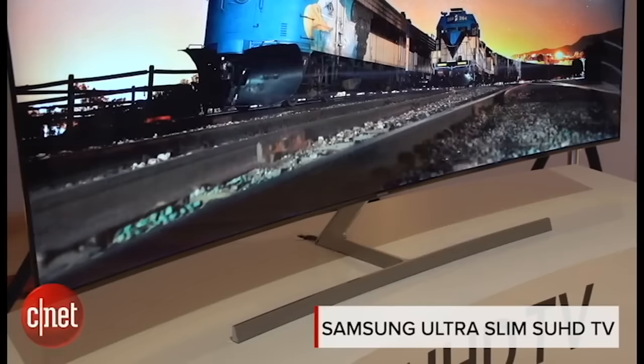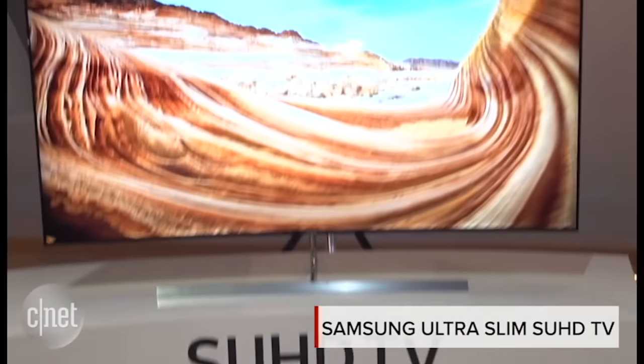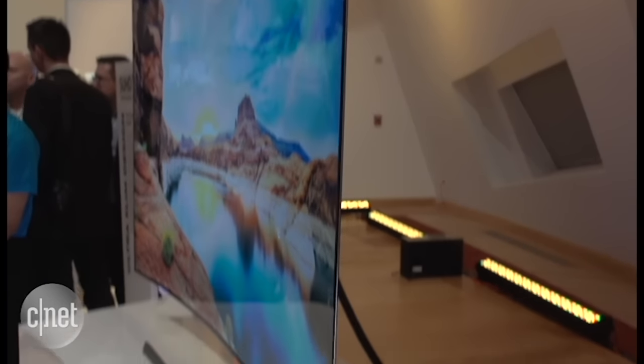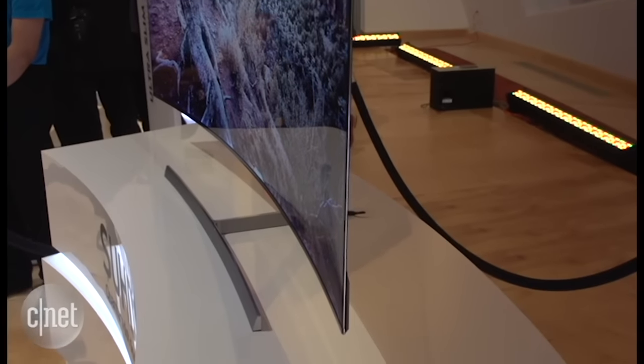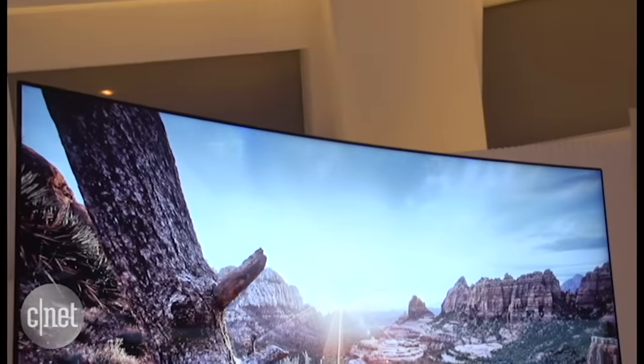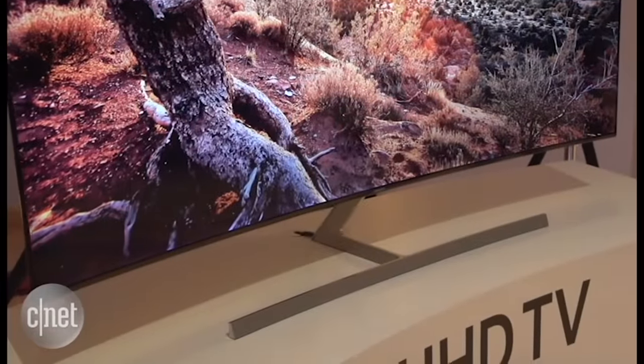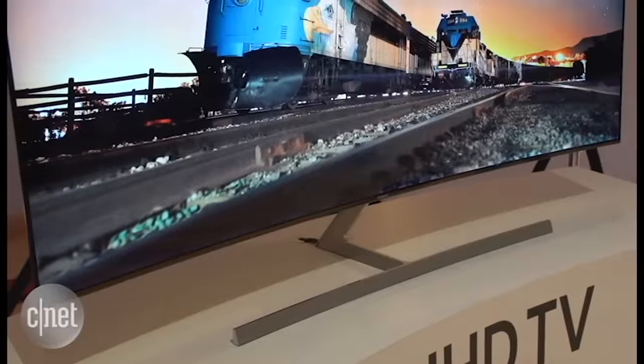Behind me you see Samsung's concept piece shown at CES 2016. This is the ultra slim design of its SUHD TV with Quantum Dot. This TV measures an amazing three to four millimeters thick. More amazing is this TV uses LED LCD technology, so there's somewhere where they combined a backlight and the Quantum Dot display into a TV that thin.